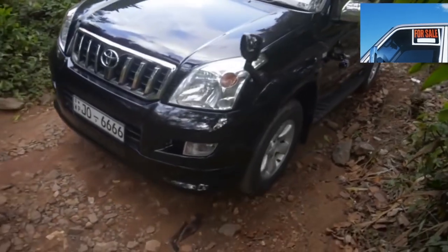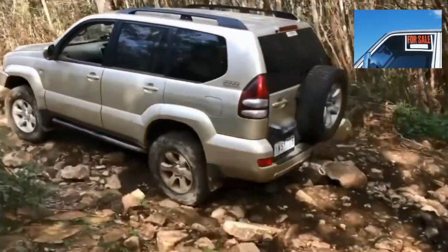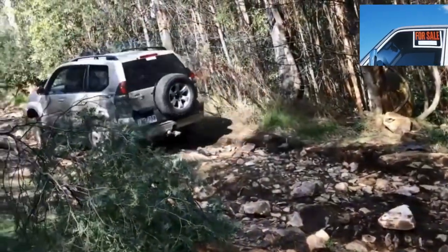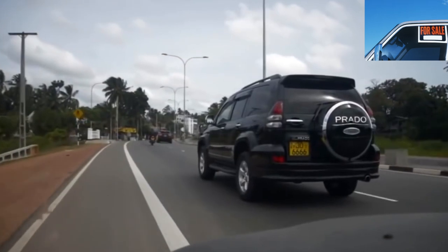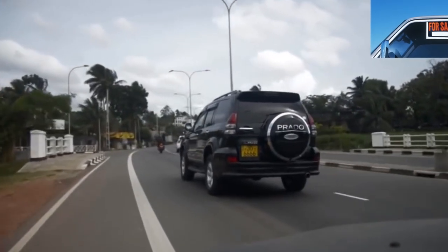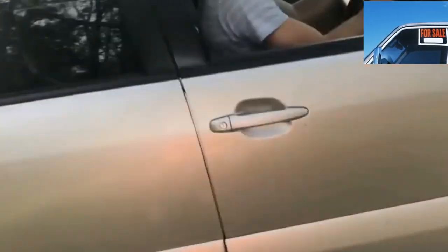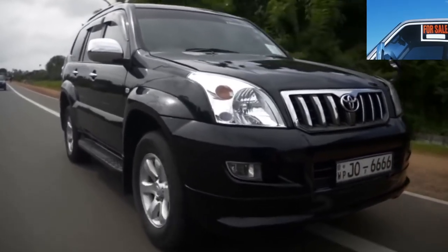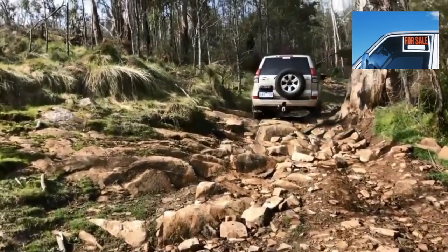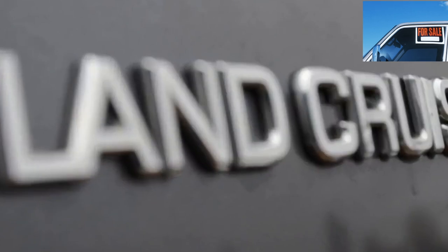Chassis: the suspension of the Prado 120 is made in the best Toyota traditions — 200,000 km without repair is not the limit. Previously, only the front stabilizer struts and CV joint boots will have to be changed. The weak point can be wheel bearings, which fail mainly due to dirt and dust, so the method and place of operation are important. Even in the worst case, the hub should last 100,000 km. The reliability of the suspension does not exempt you from checking its condition before buying — many consider the Prado chassis indestructible and ignore it for years, especially before selling.